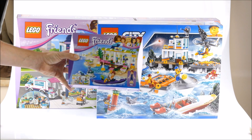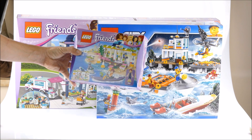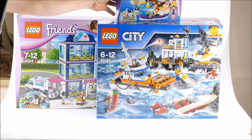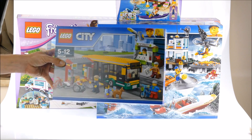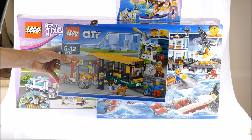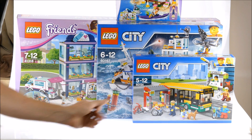Then another smaller set from the Friends range. And a City set — a bus station with bus. Lego City. Very cool.